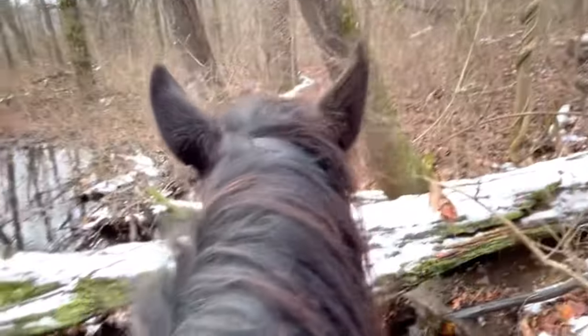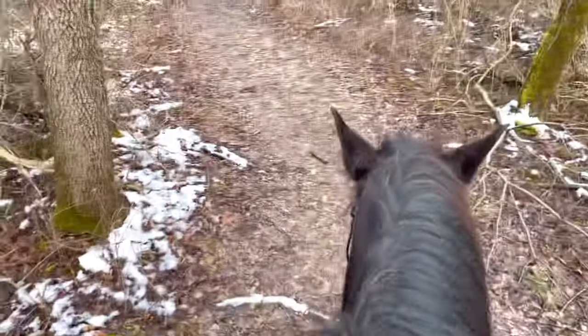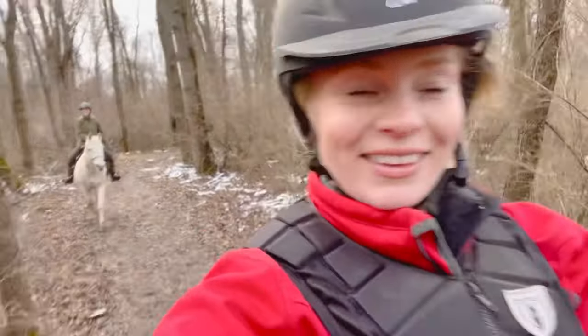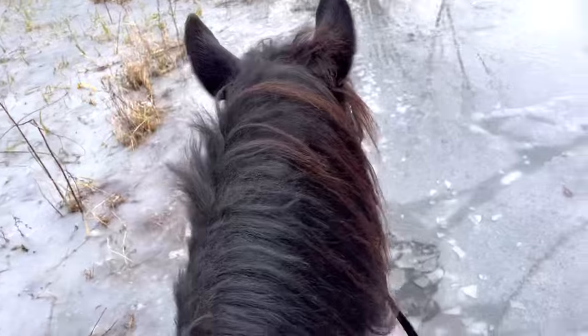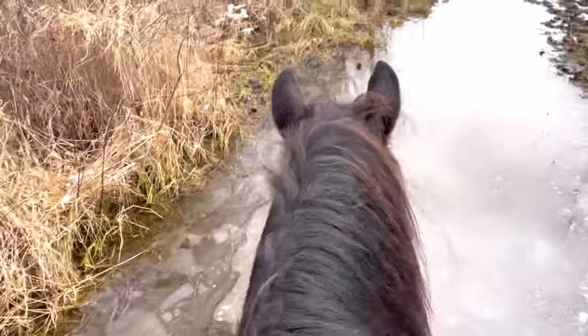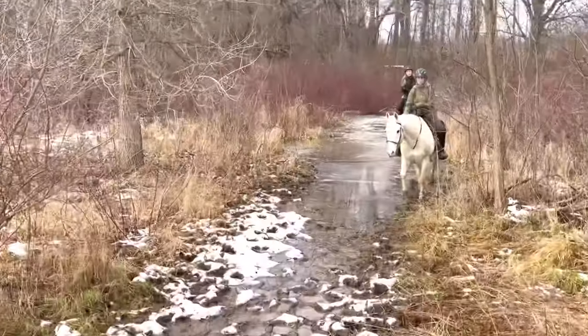Gaston is going to lead on the way back. He does really well being in the front — he honestly prefers it because he's a forward horse and he's gained a lot of confidence. My helmet's all sideways! There's massive icy water blocking the trail so we have to go through it. Gaston, the big boy, is going to stomp through it for us and lead the way — carve the path. Good boy!